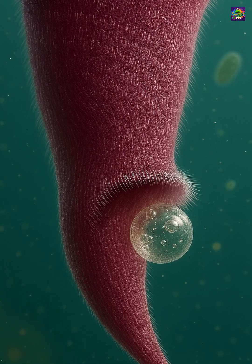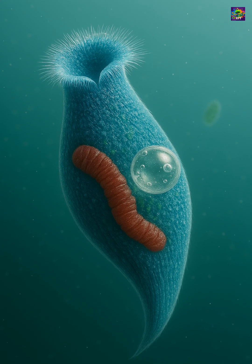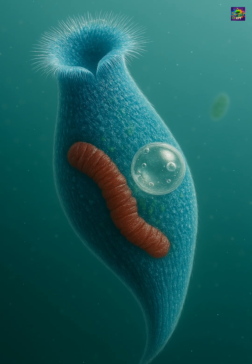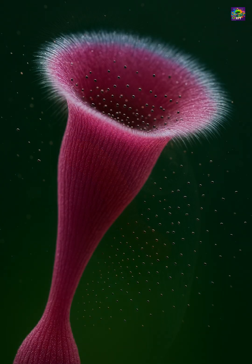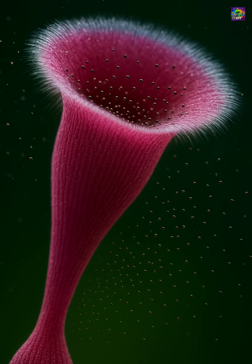One of Stentor's most astonishing abilities is regeneration. If cut into pieces, each fragment containing a bit of the cell's nucleus can grow back into a complete organism. This makes it a favorite subject for studies in cell biology and developmental processes.